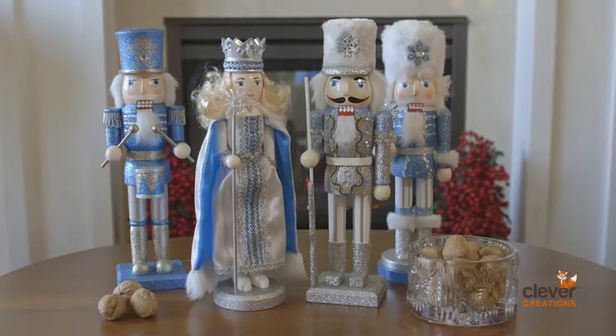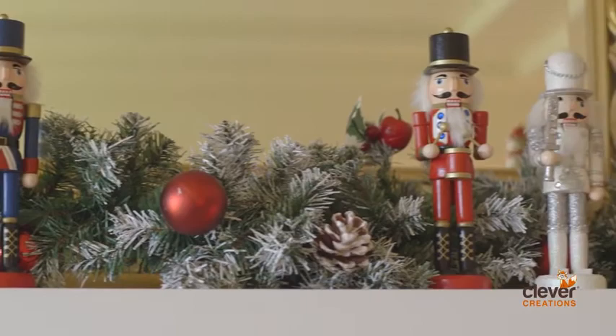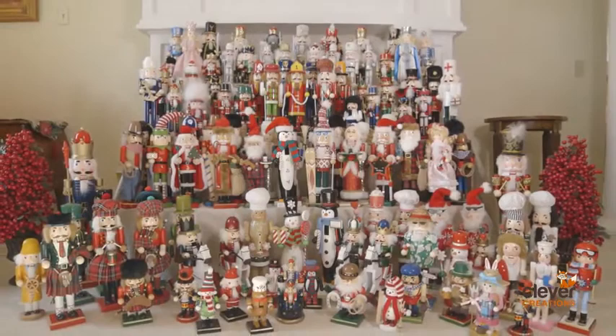A beautiful series for your holiday festivities, these Nutcrackers are the perfect addition to your home during the holiday season, and as always, backed by our 100% satisfaction guarantee. Be sure to check out our entire Clever Creations Nutcrackers series, only on Amazon.